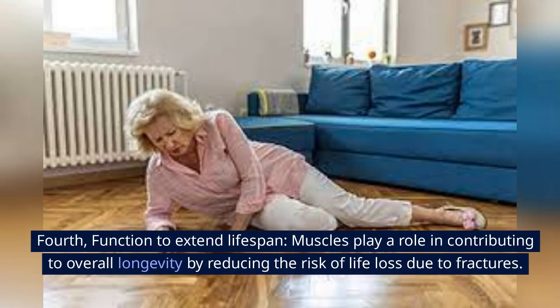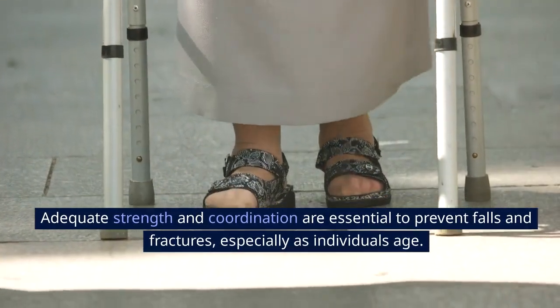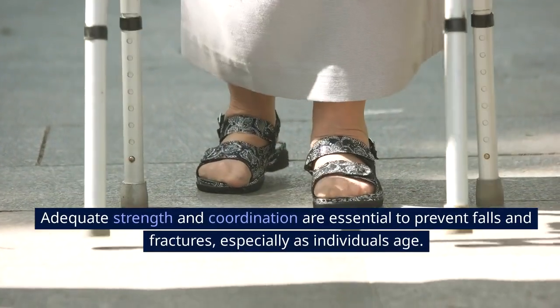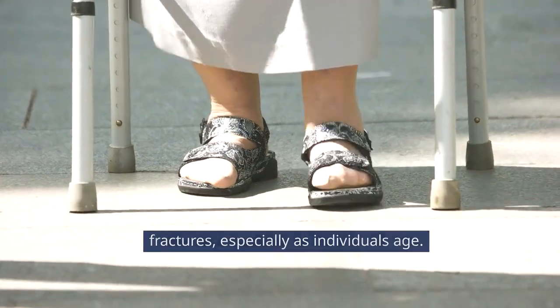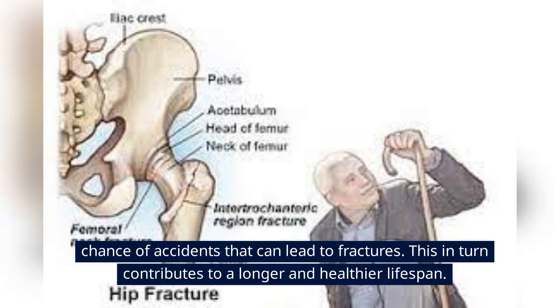Fourth, function to extend lifespan. Muscles play a role in contributing to overall longevity by reducing the risk of life loss due to fractures. Adequate strength and coordination are essential to prevent falls and fractures, especially as individuals age. Strong muscles provide support and stability, reducing the chance of accidents that can lead to fractures, which in turn contributes to a longer and healthier lifespan.